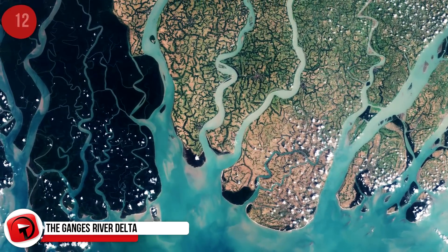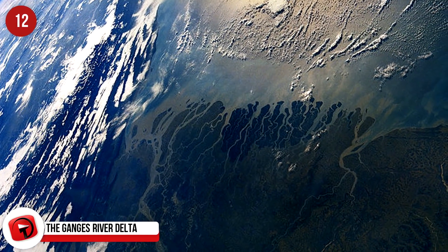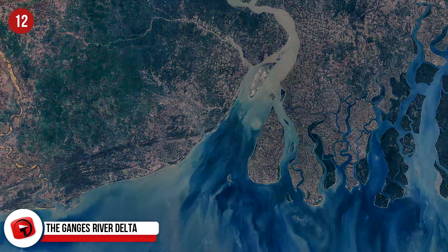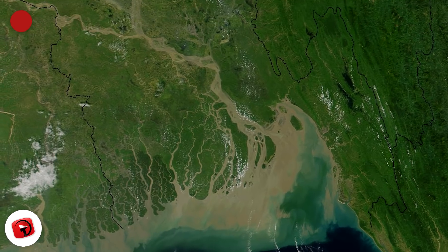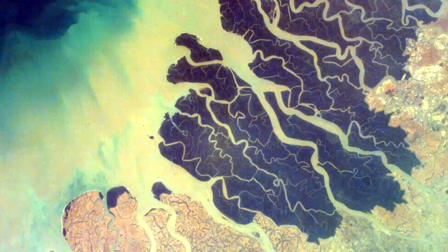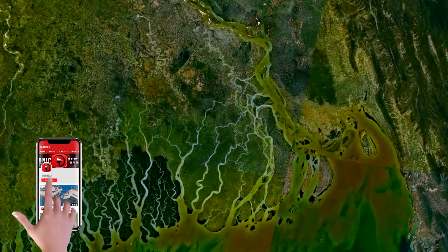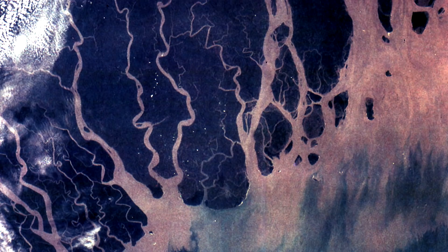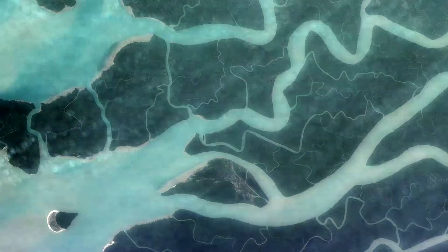The Ganges River Delta: This is the world's largest delta, located in Bangladesh and the state of West Bengal in the Indian subcontinent. The combined waters of several river systems, including the Ganges, meet here and empty into the Bay of Bengal. Because it's one of the world's most fertile regions, it's also known as the Green Delta. The triangular formation spreads across more than 41,000 square miles and is composed of lakes, channels, and swamps, with an estimated 400 million people living there, ranking it as one of the world's most densely populated regions.